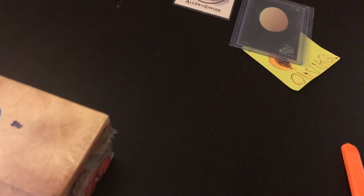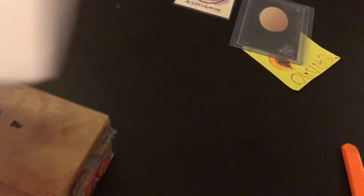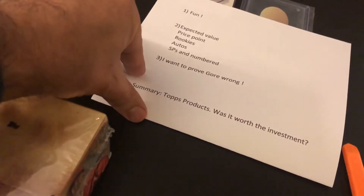Hi everyone, it's Shane with Oddball Cards. Today we are going to be going a little bit off script. In some of my previous videos I talked about what it is that I'm looking for when I'm collecting, and it's mostly rookies, but I figured I'd break it down a little bit more. Today I'm going to focus on a couple points here.